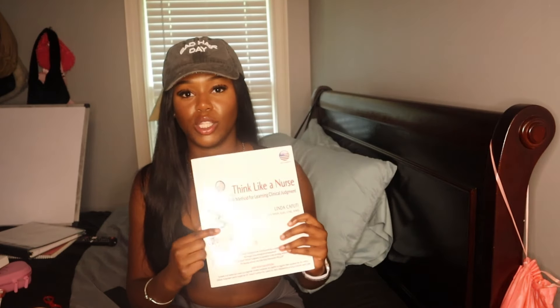Another thing I ended up getting for my concepts class is a book called Think Like a Nurse — it's the Caputi method for learning clinical judgment. It covers the nursing model by Linda Caputi, and I got it on Amazon. It goes over the nursing process. It's not mandatory but it has a bunch of useful information — it covers the Caputi clinical judgment method: getting information, making meaning of it, analyzing, and determining steps to take. It's honestly a really helpful book.